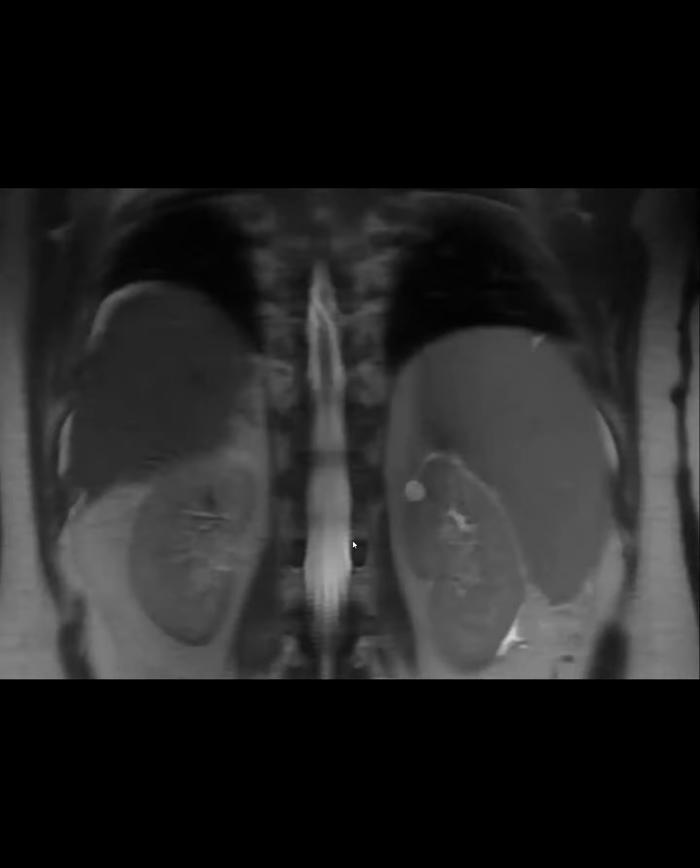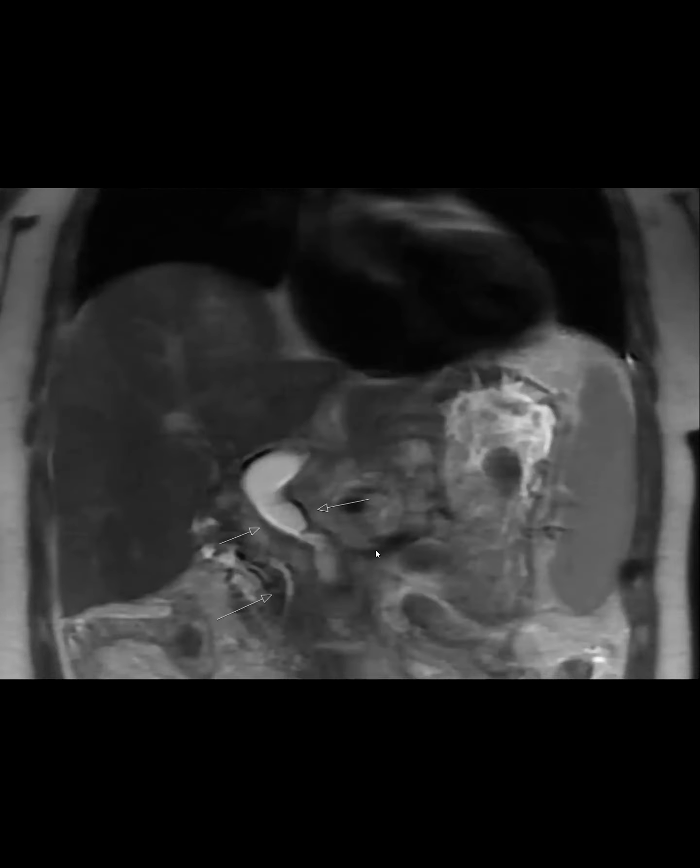What do you guys think about this MRCP? There's the CBD, but there's some kind of signal — something at the upper CBD and then a large signal just to the left lateral aspect of the common bile duct. There's probably the pancreatic duct and probably the CBD, but there's this large T2 hyperintense fluid-filled structure. Have they had surgery? No.